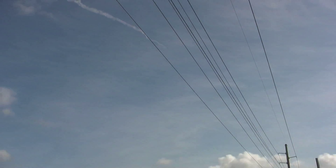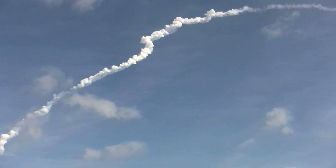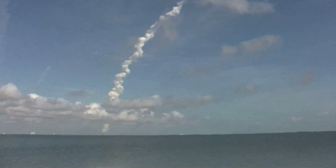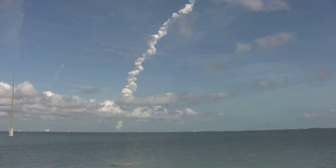We'll have burnout orbit parameters in just a second. These numbers were calculated right at burnout. The height of apogee: 21.92 nautical miles.